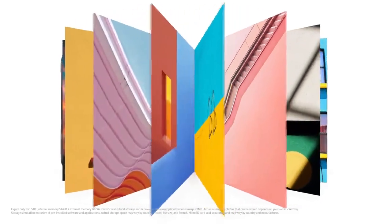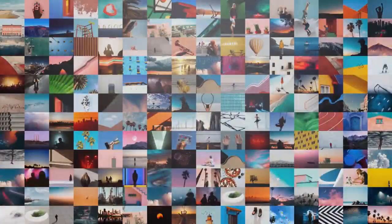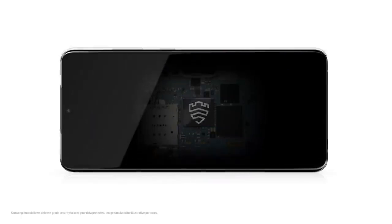Thanks to storage going up to 1.5 terabytes, there's room to store all 750,000 of your favorite photos. Hi Bixby, find my Los Angeles photos. And while these photos are protected with Knox, we've added a secure processor that's dedicated to protecting your PIN and password too.